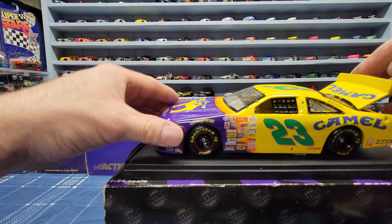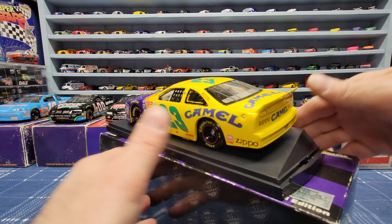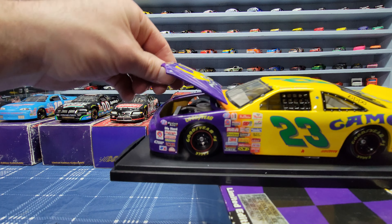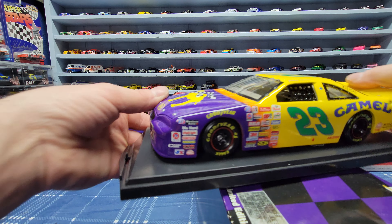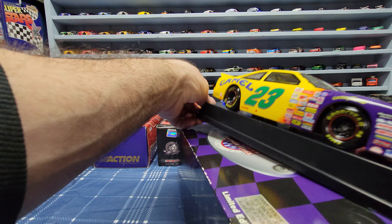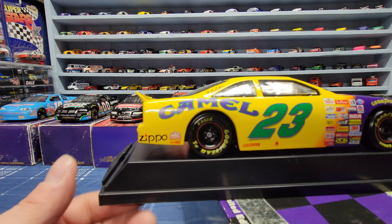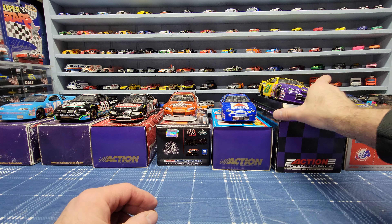This one is a Jimmy Spencer Camel car from 1997. Got the trunk that opens up - you can kind of see it in there - and the hood opens up as well. These aren't really as detailed as the rest of them. This one was kind of hard to find - I haven't seen too many of these. It's by Action and it came on a base. I've been looking for this one for a while and finally found it - I think I paid like $23 for it with shipping and everything.